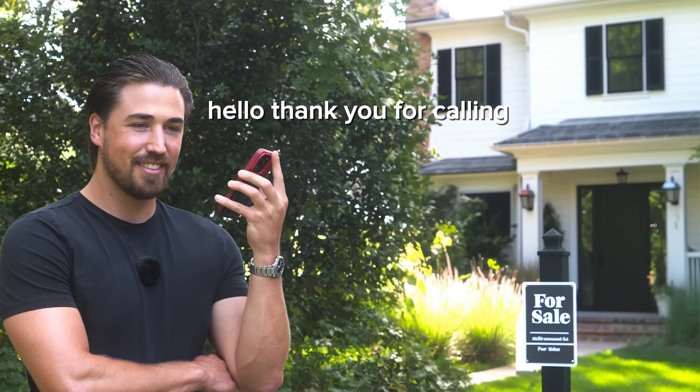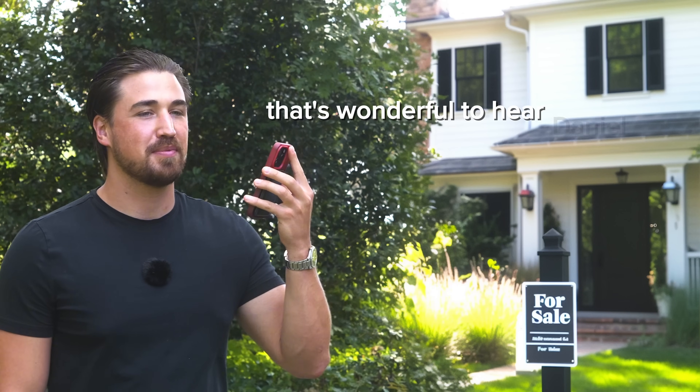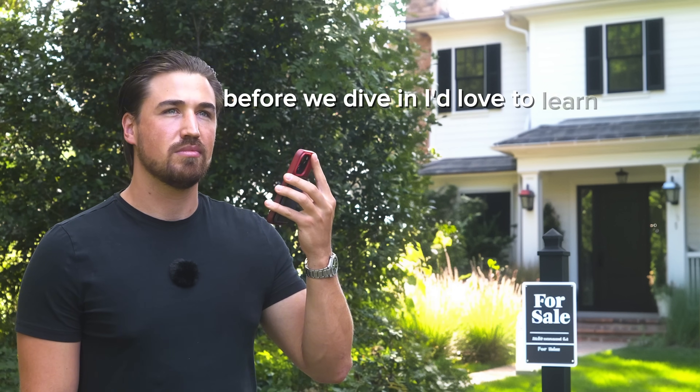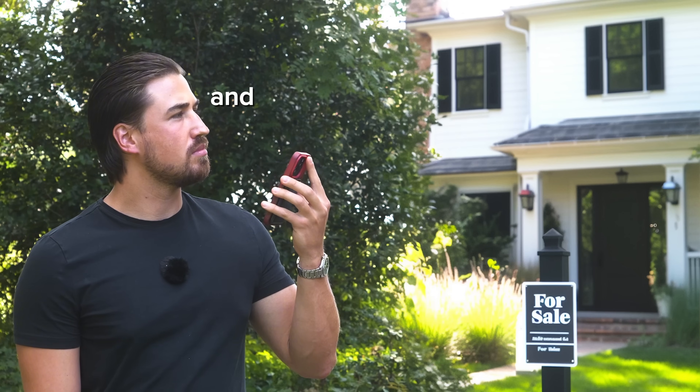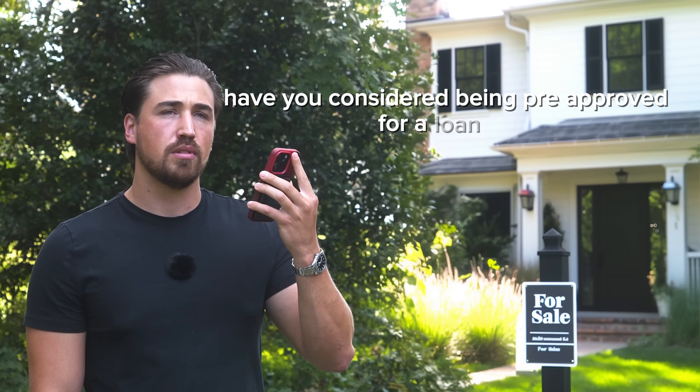Hello, thank you for calling Summit Realty. I am Mia — how are you doing? Hey Mia, this is Daniel Zarate, I'm doing super well. That's wonderful to hear, Daniel. Before we dive in, I'd love to learn more about how I can assist you and where you are in your home buying journey. Could you share which zip codes you're looking to buy in? Yes — me and my wife, we're looking at the 82439 zip code. Have you considered being pre-approved for a loan yet?